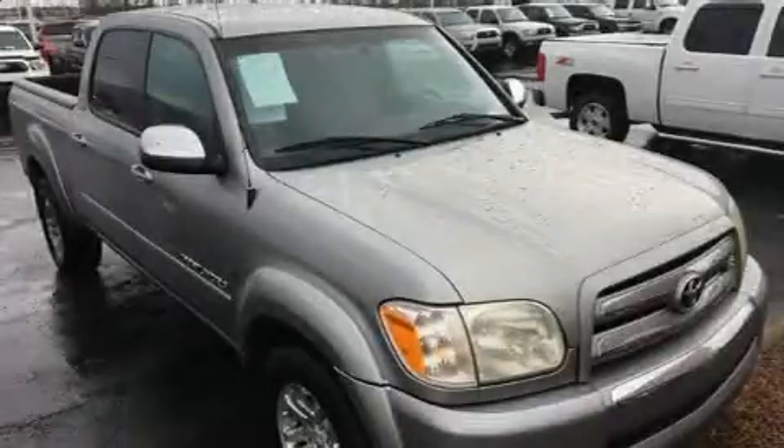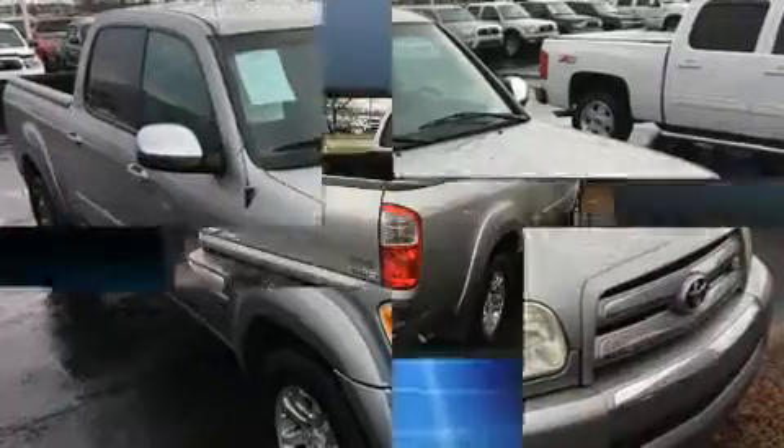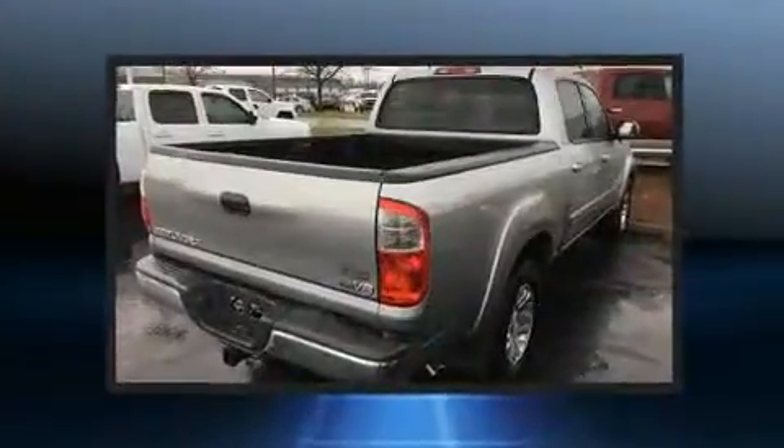Here's a great deal on a 2005 Toyota Tundra. It features an automatic transmission, rear-wheel drive, and a powerful eight-cylinder engine.